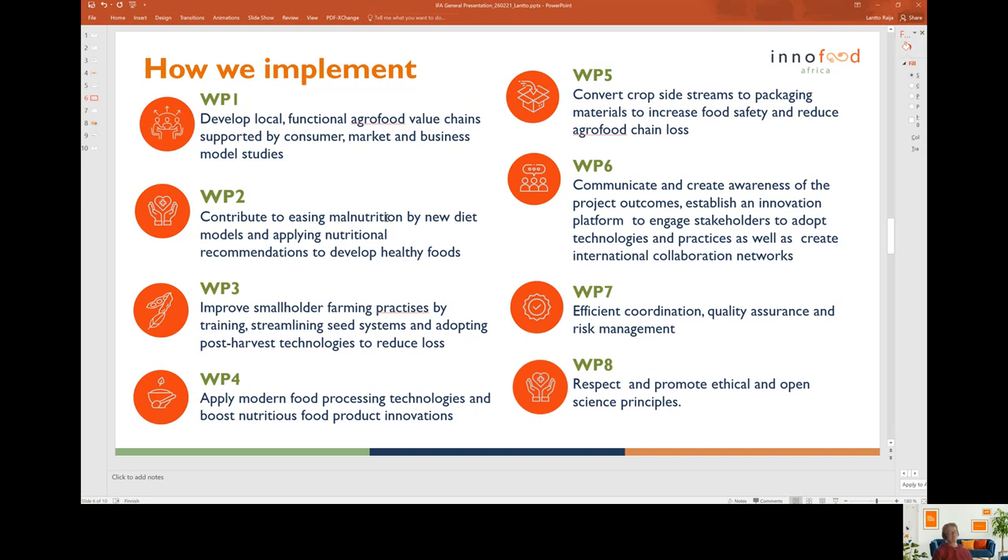Work package three is about improving smallholder farming practices. It is done particularly by so-called participatory farm research, so that farmers are really engaged to improve their own practices with support given to them along the research. Work package five is about converting crop side streams to biopackaging materials that can be used locally for improving food safety and preservation, and also about reducing agro food loss.